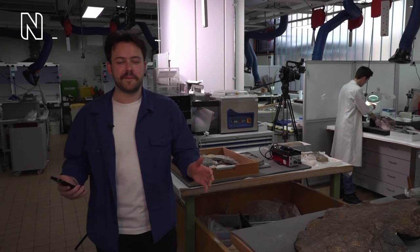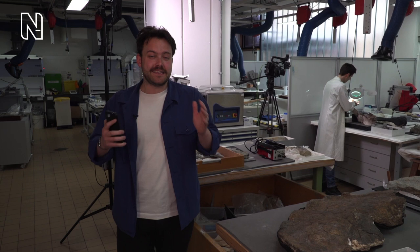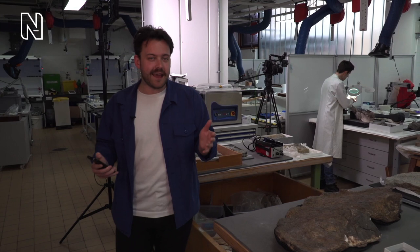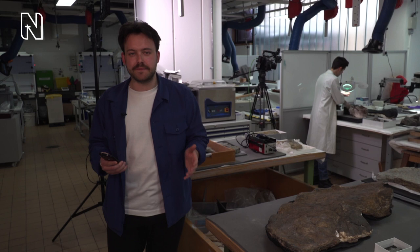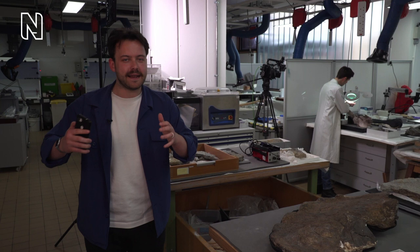Hello everybody, welcome and thank you so much for joining us. We're live and it's Hidden Treasures Season 2. This is the live show in which we take you behind the scenes of the Natural History Museum here in London. And as always, I'm your host, Connor. Today we are in the museum's conservation lab, a super amazing place where the museum's expert preparators and scientists maintain, upkeep, and clean all of the specimens in its collection.